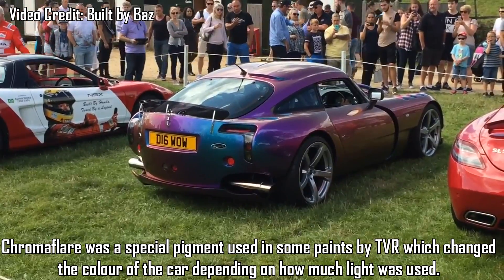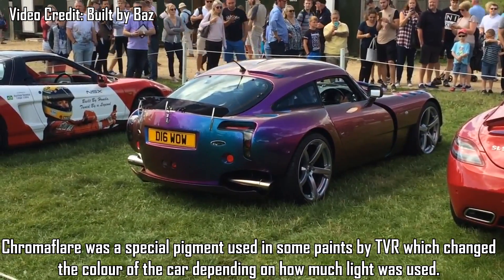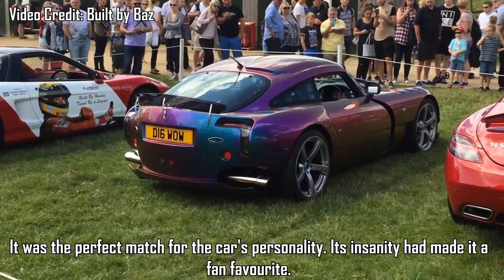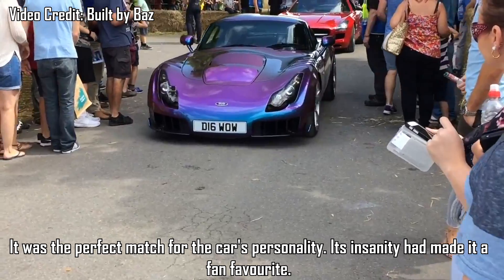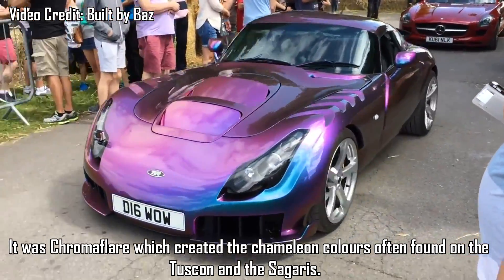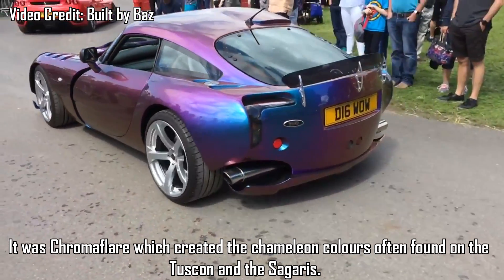TVR Chromaflare — Chromaflare was a special pigment used in some paints by TVR, which changed the colour of the car depending on how much light was used. It was the perfect match for the car's personality, and its insanity made it a fan favourite. It was Chromaflare that created the chameleon colours often found in the Tuscan and Cigaris.